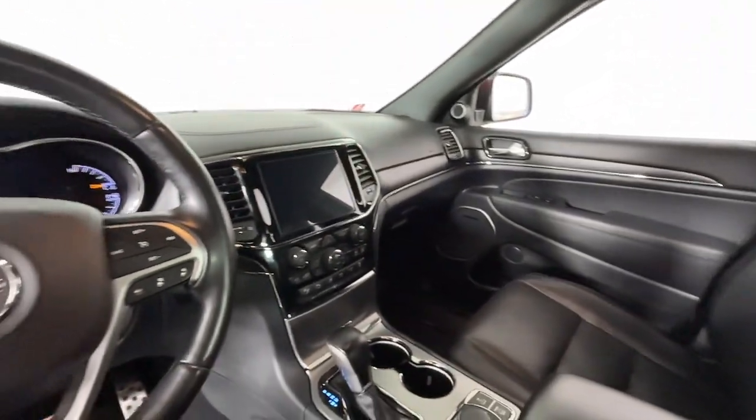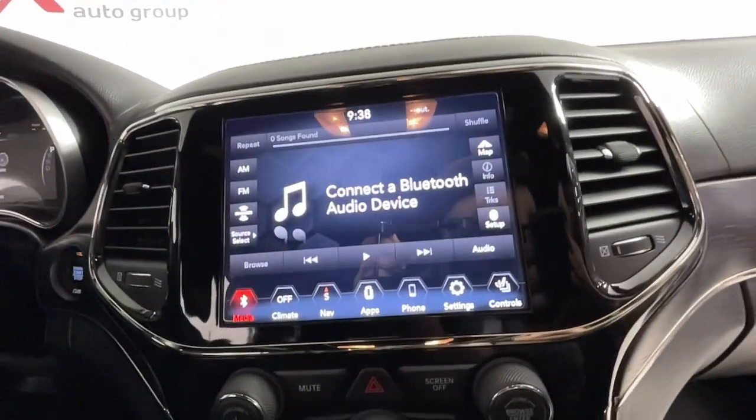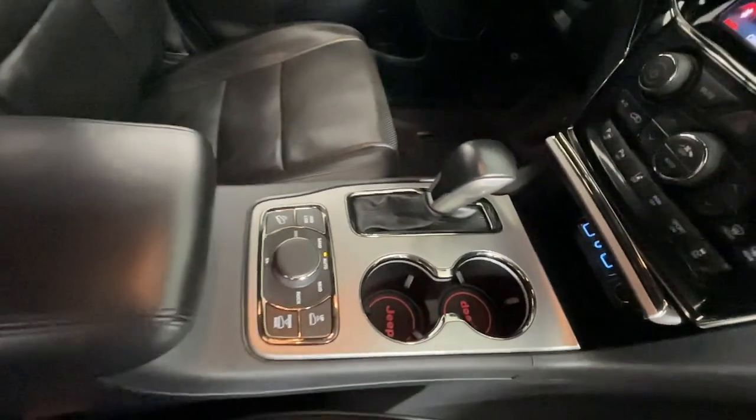The following are some of this vehicle's highlighted options: navigation system, keyless entry, sun/moonroof, all-wheel drive, heated mirrors, power passenger seat, heated rear seat, wood grain interior trim, satellite radio, fog lamps.